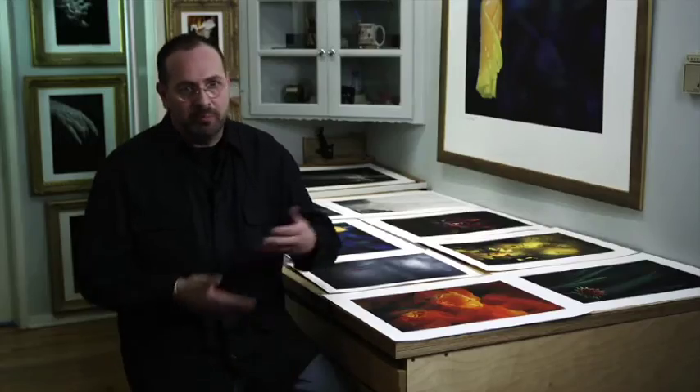I was asked, what image looks better on Cold Press Natural paper? And the answer is, not one image looks better on Cold Press Natural — they all look better on Cold Press Natural.